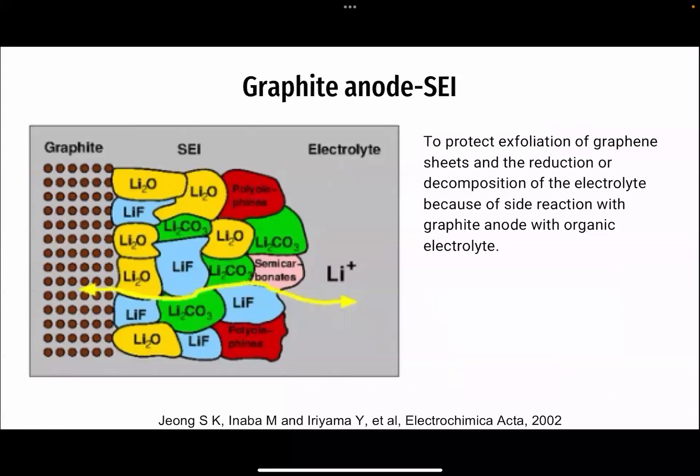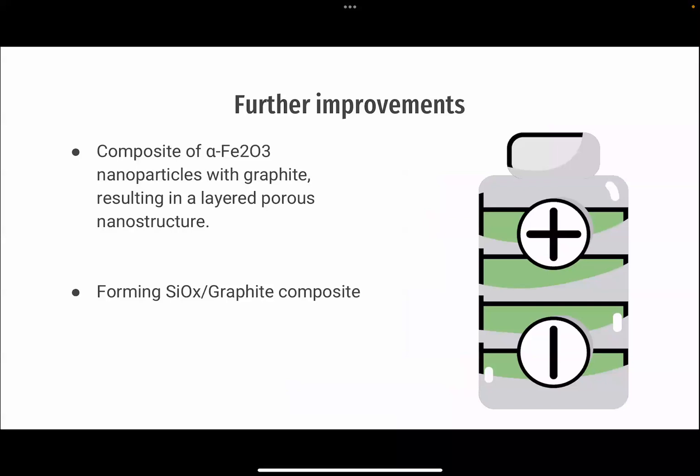For the anode, graphite — a traditional anode material — benefits from the introduction of a solid electrolyte interface, SEI, to prevent side reactions with electrolytes. Innovative graphite composites, such as aluminum oxide graphite and silicon oxide graphite, demonstrate exceptional electrochemical performance, offering increased reversible capacity and enhanced coulombic efficiency.